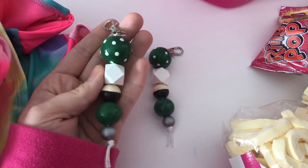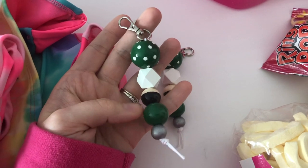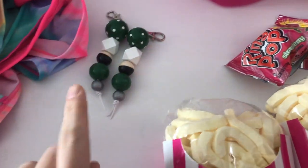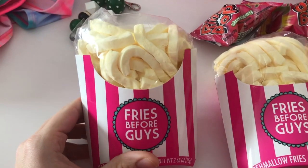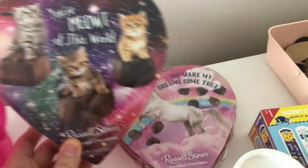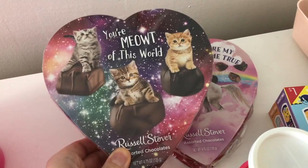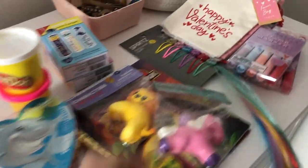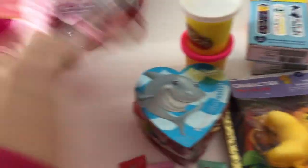They're also going to get some school spirit keychains that I painted in their school colors — green, white, and silver — and those are from my Etsy shop. I got them these marshmallow fries, ring pops, and each one of these chocolate heart box things.